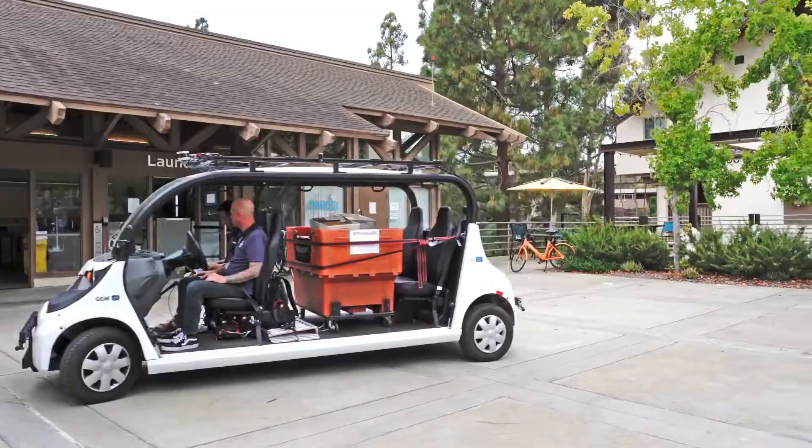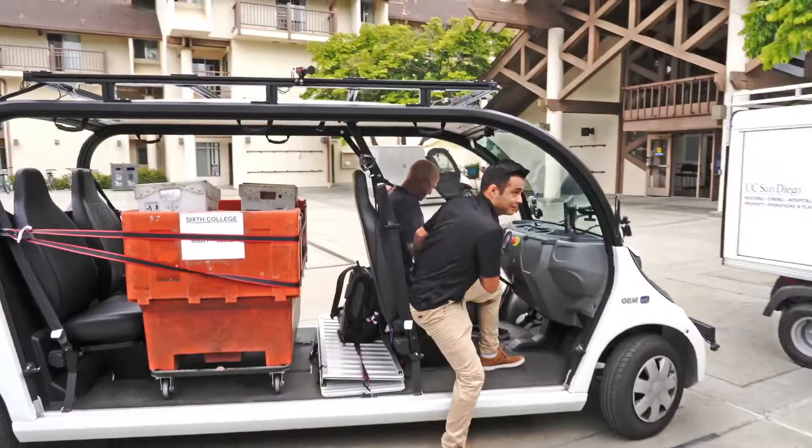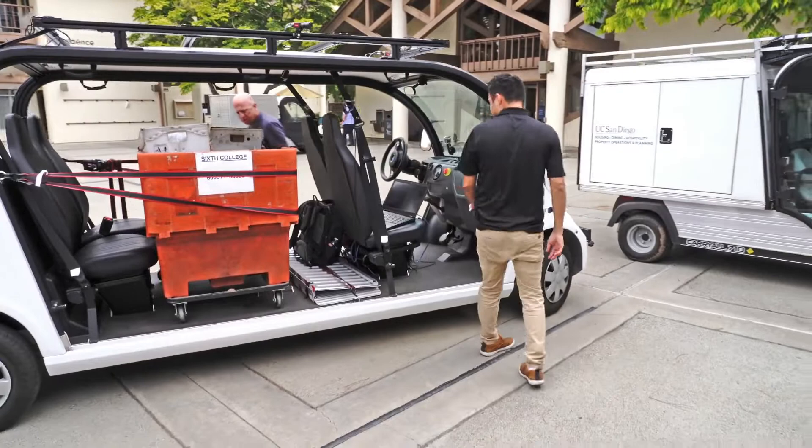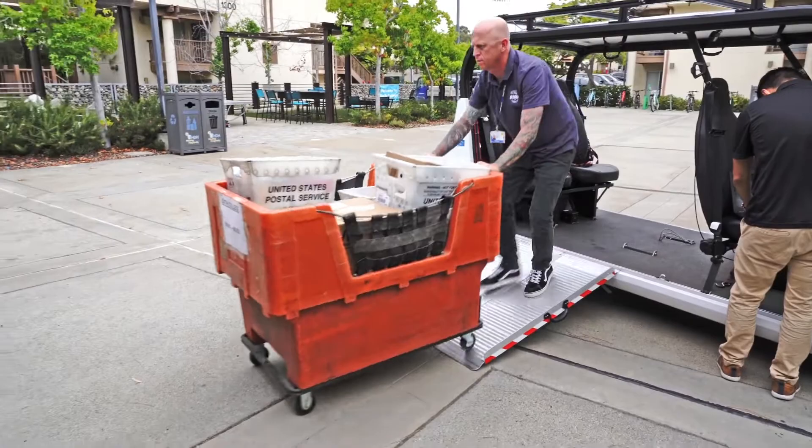We use traditional programming and planning to figure out, given the current situation, what we should do next. We started building these vehicles about a year ago, and over the summer we've started doing automated mail deliveries — picking up packages at the mail center and delivering to Warren and Sixth College.